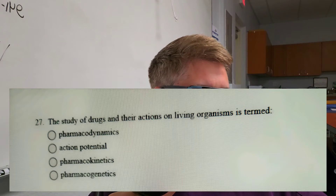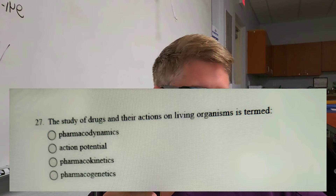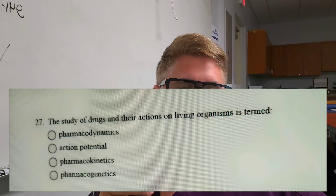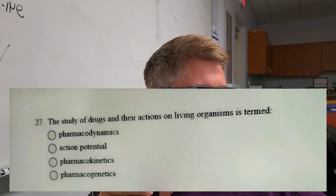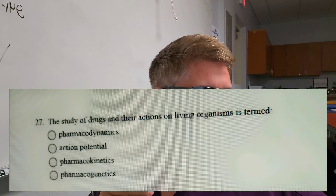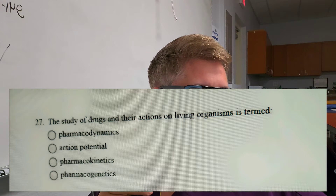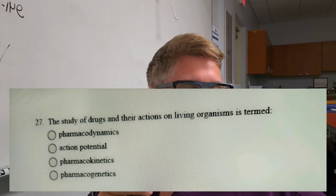Question number seven: The study of drugs and their actions on living organisms — the term is pharmacodynamics. Is it A, pharmacodynamics; B, action potential; C, pharmacokinetics; or D, pharmacogenetics? Give yourself a second to answer that.